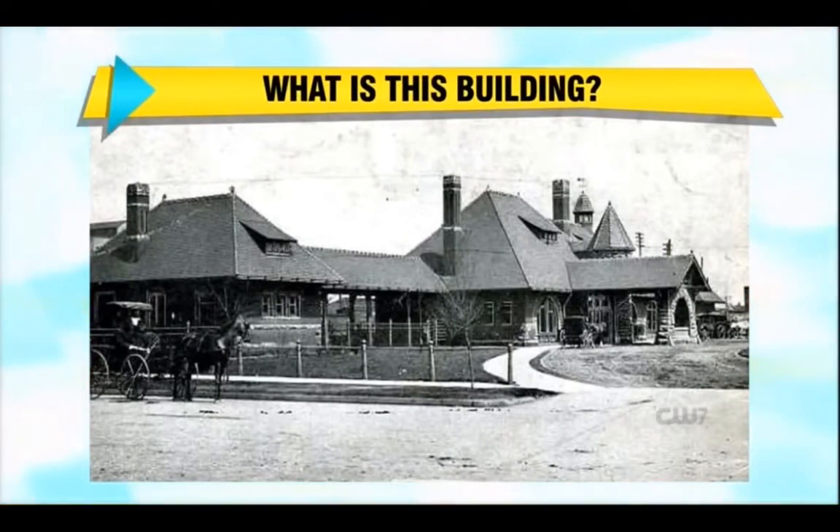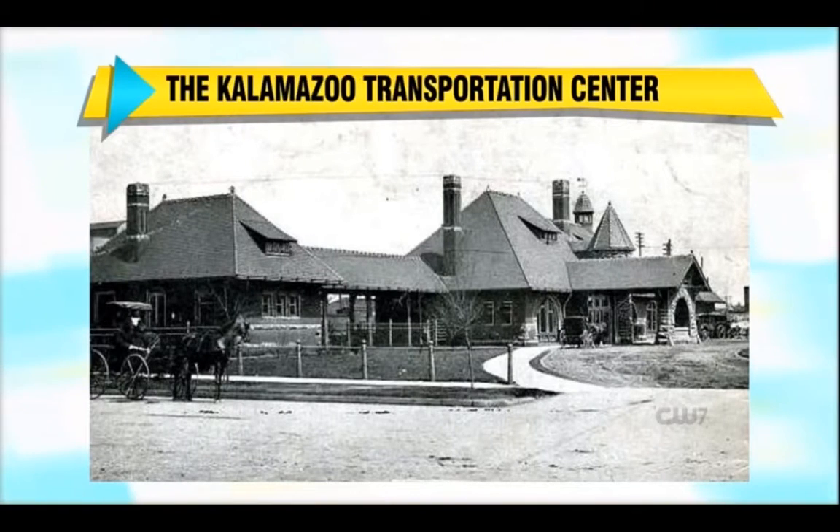There have certainly been some modifications made since 1910, but you'll recognize this building — it's the train station, the bus station. Back then it was the Michigan Central Depot. This is the view from Rose Street.